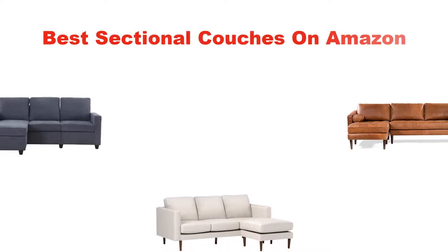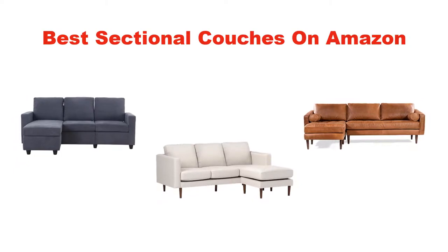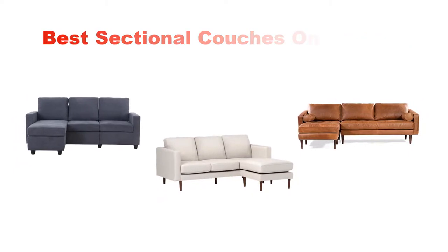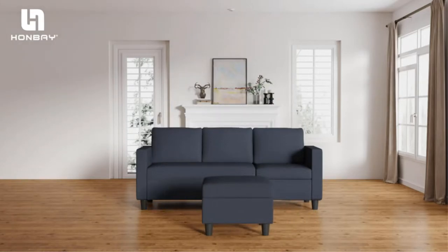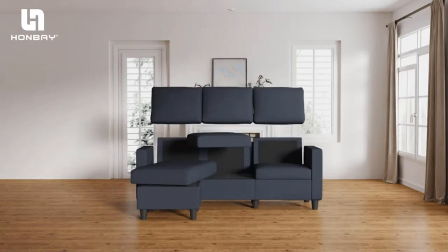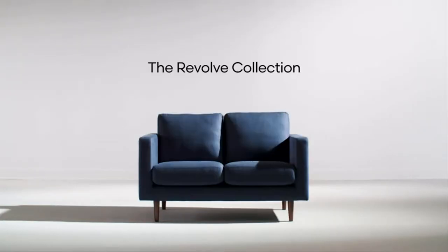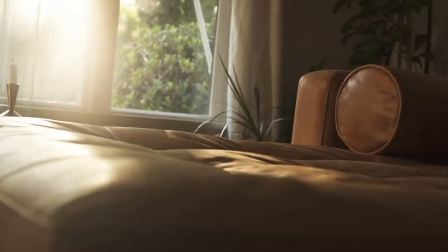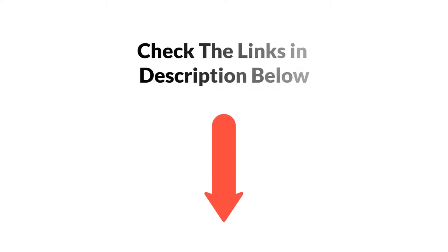Hey guys! In this video, we are going to give you an impartial review covering the 3 best sectional couches in the market, which are the best for you considering some unavoidable factors that you might miss out without watching this video. We are trying to help you find the best from a plenty of irrelevant products. If you want more information and updated pricing of the products mentioned in the video, be sure to check the links in the description below. So, let's get started.